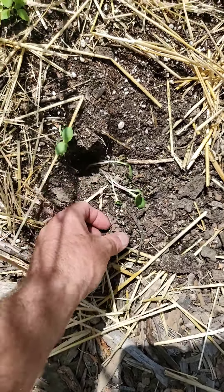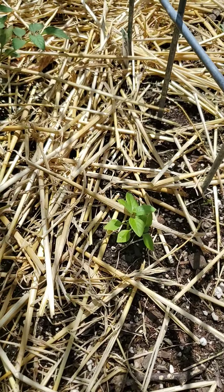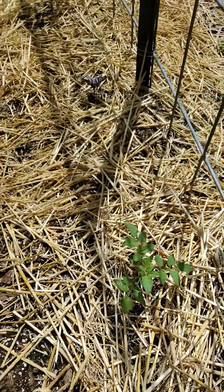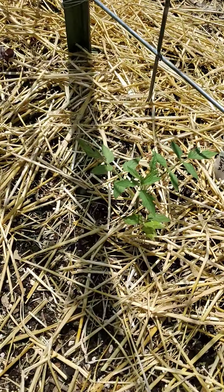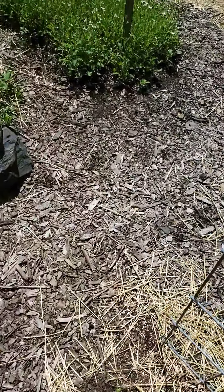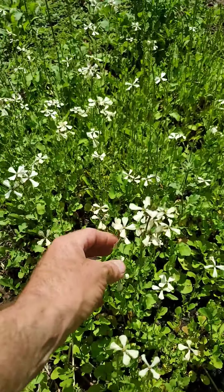All of these sunflowers that were planted — something comes through, digs them, eats them, and leaves a couple little stragglers. You can see the tulsi is finally doing something. And our tomatoes are really starting to take off — believe it or not they had a rough rough spring. Gotta get out of this heat.